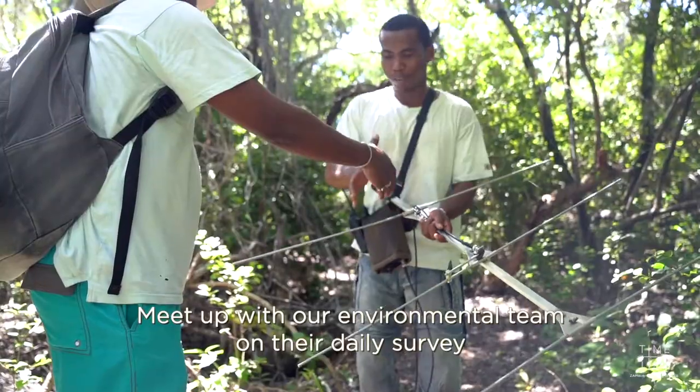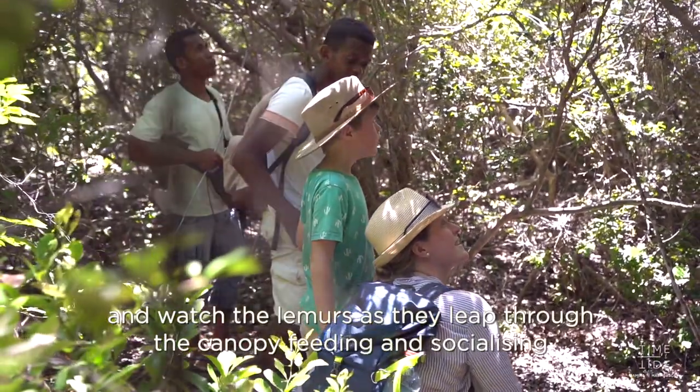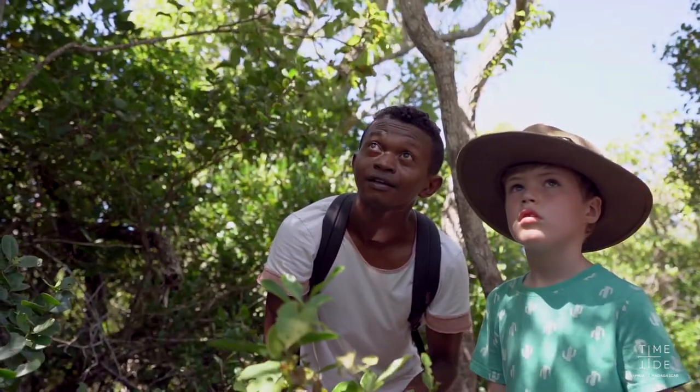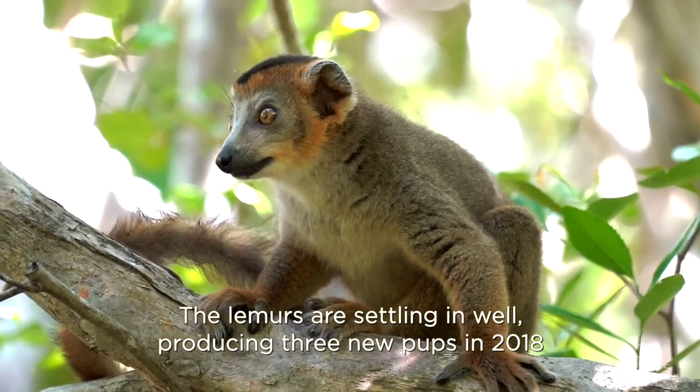Meet up with our environmental team on their daily survey and watch the lemurs as they leap through the canopy, feeding and socializing. The lemurs are settling in well, producing three new pups in 2018.